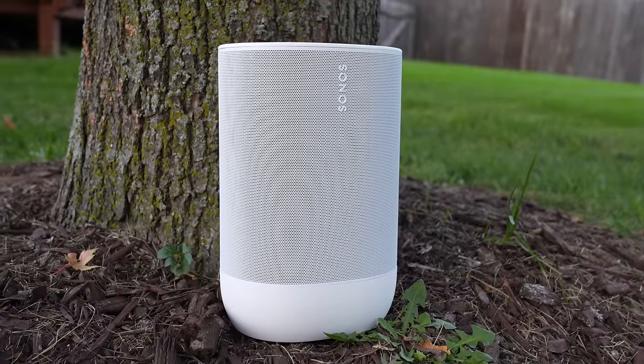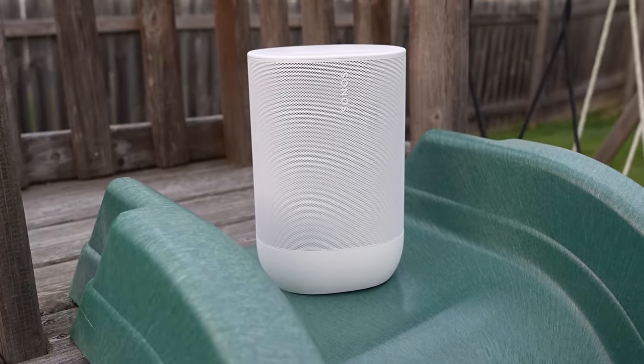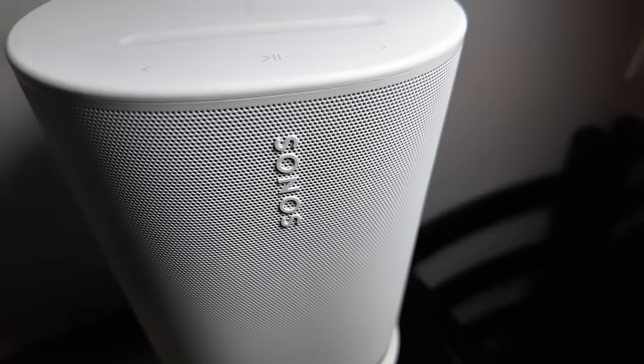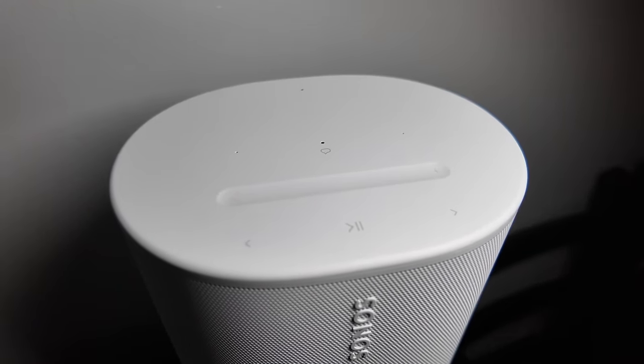The Sonos Move 2 even works as a Bluetooth speaker, which is especially nice for having a friend play some music from their phone. It's definitely bigger than a lot of Bluetooth speakers, but that's because it sounds good. You just grab the built-in handle, carry it out to a backyard or back deck, and you're going to have a great listening setup. With the new version, you get better touch controls on top and better battery life.